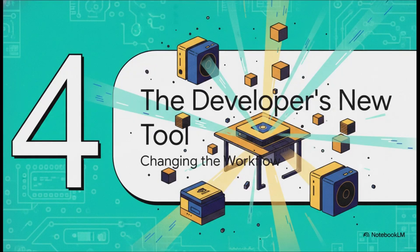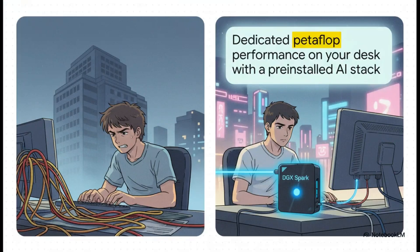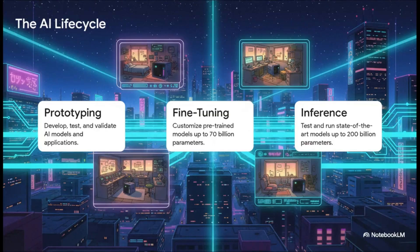What does that mean for the daily life of an AI developer? This captures the before and after perfectly. On one side: the frustration of competing for shared servers, dealing with complex remote setups, and just waiting. On the other side: a clean, dedicated, plug-and-play system with the entire Nvidia AI stack ready to go right out of the box. The cycle of testing an idea and iterating on it becomes almost instantaneous.